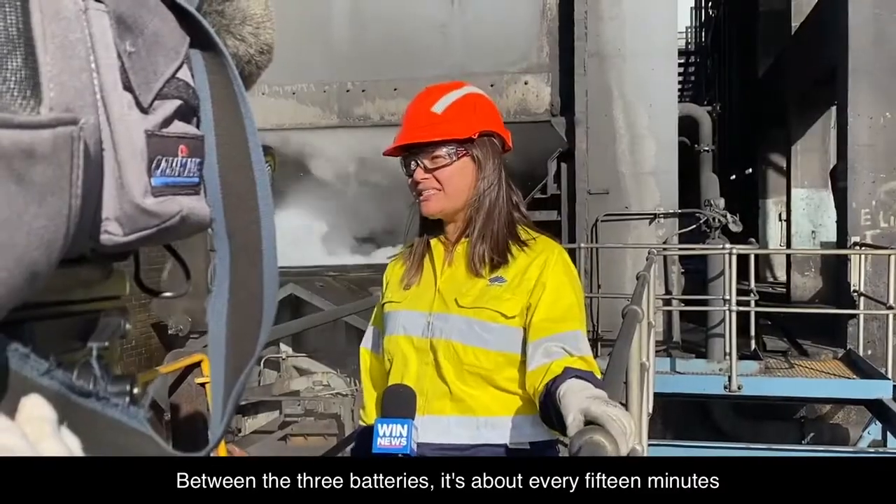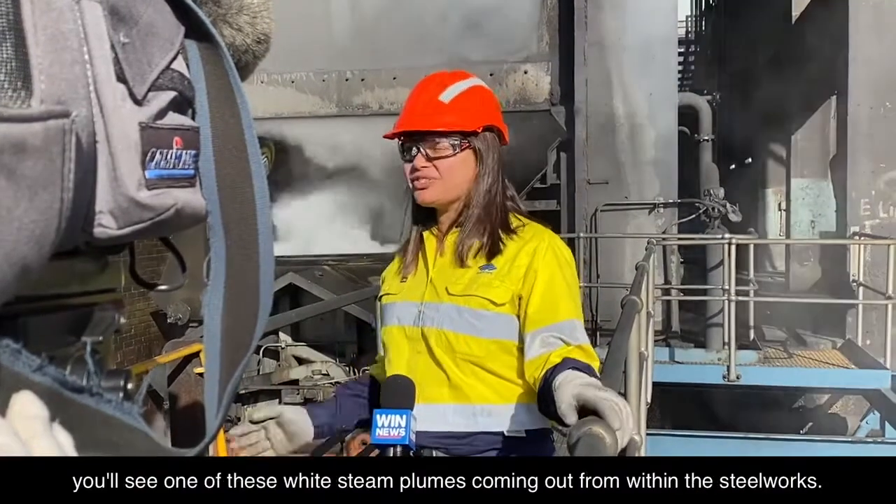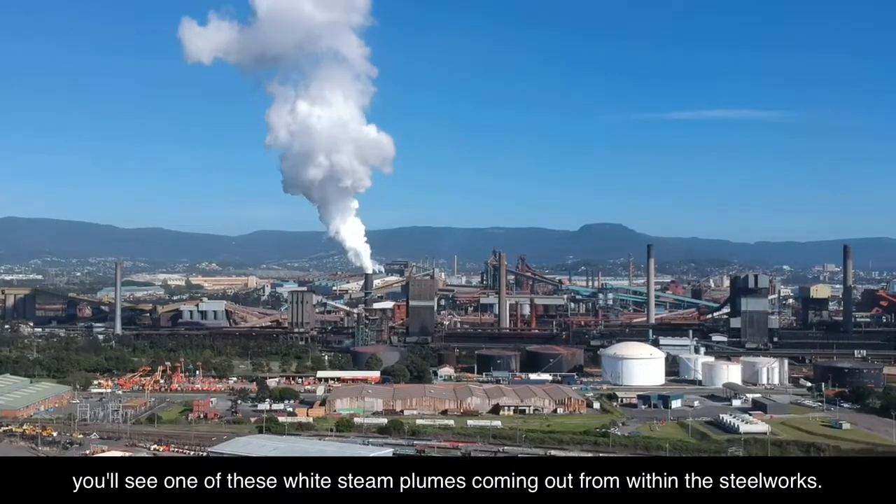So between the three batteries, it's about every 15 minutes you'll see one of these white steam plumes coming out from within the steelworks.